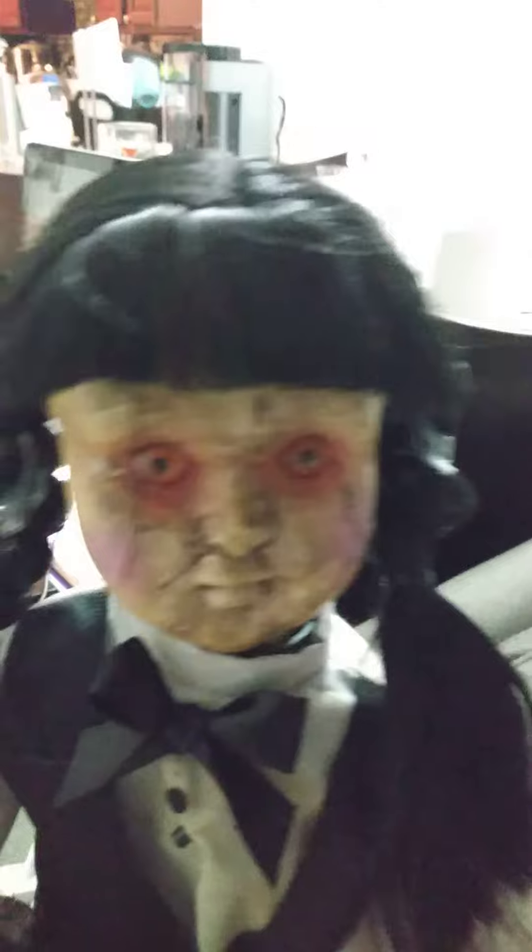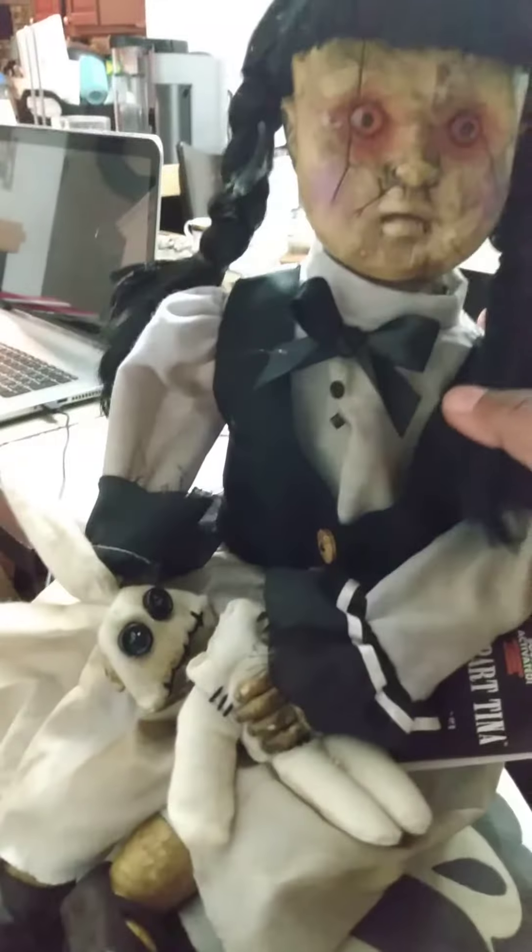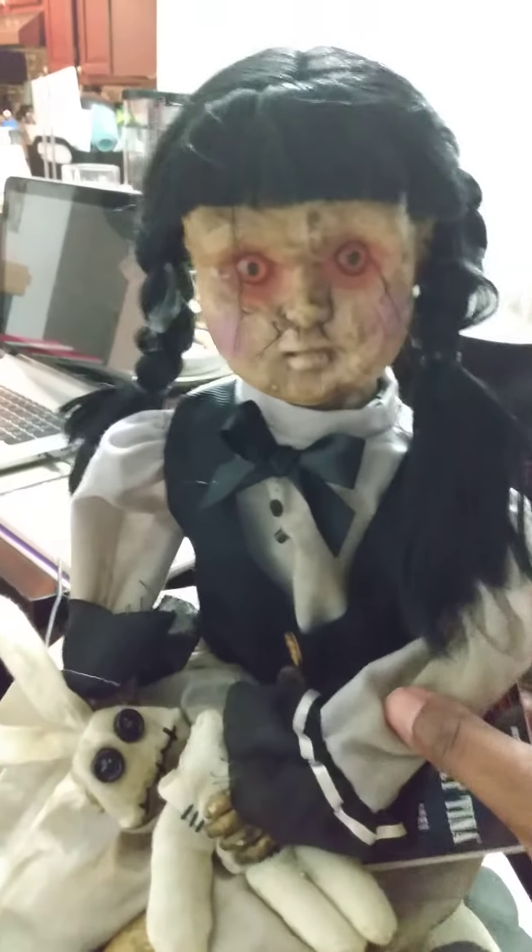She has a cracked face, as you can see. She has red eyes. She has a doll bunny thing, and its head is severed.